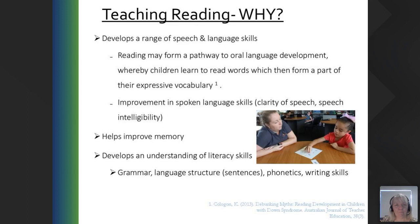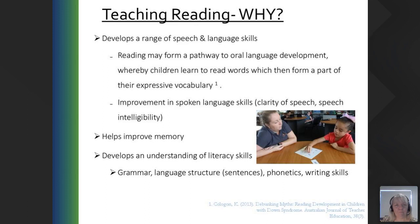Why do we teach reading? Besides being part of the curriculum, it develops a range of speech and language skills. Reading may form a pathway to oral language development where children learn to read words which then form part of their expressive vocabulary. It's important for spoken language skills — both clarity of speech and speech intelligibility. For all children it will improve vocabulary, help improve memory, and develop an understanding of literacy skills such as grammar, language structure, sentences, phonetics, and writing skills.